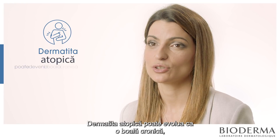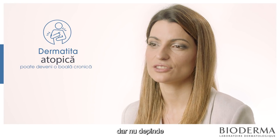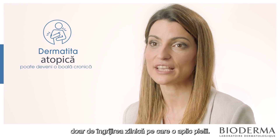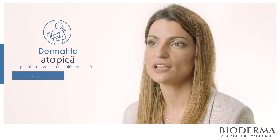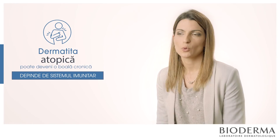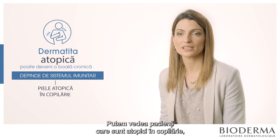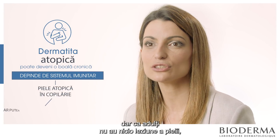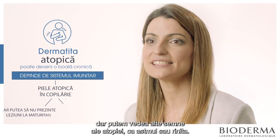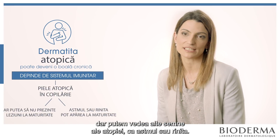Atopic dermatitis can be a chronic disease, and it doesn't depend just on the daily care of the skin — it also depends on the hyperactivity of the immune system. We can see some patients who are atopic in childhood but in adulthood don't have any skin lesions, though we can see different signs of atopic dermatitis such as asthma or rhinitis.